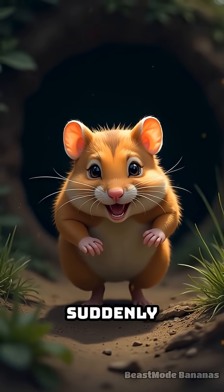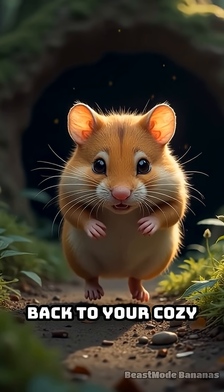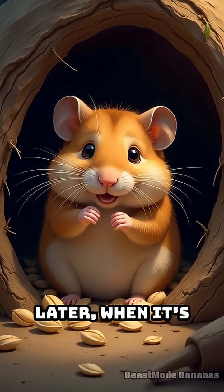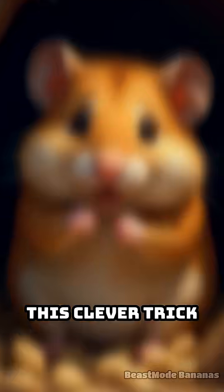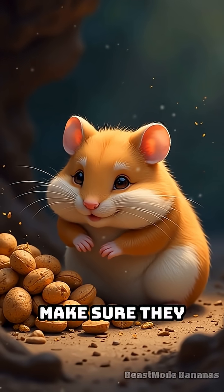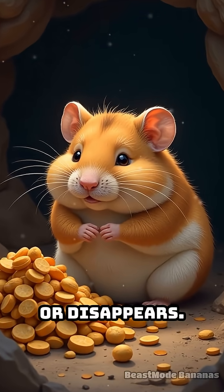When danger suddenly appears, you don't have time for a picnic. So you grab what you can and dash back to your cozy burrow. Later, when it's safe and quiet, you can enjoy your secret snack stash. This clever trick helps hamsters make sure they never go hungry, even if the food party ends early or disappears.